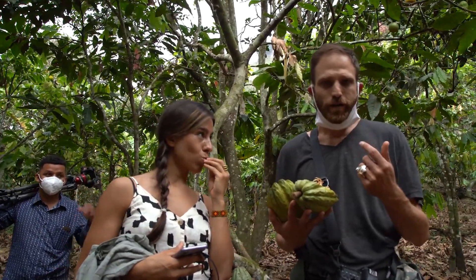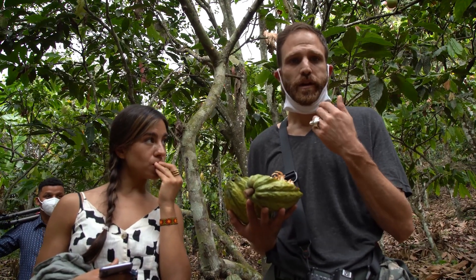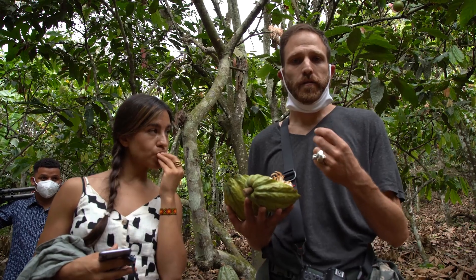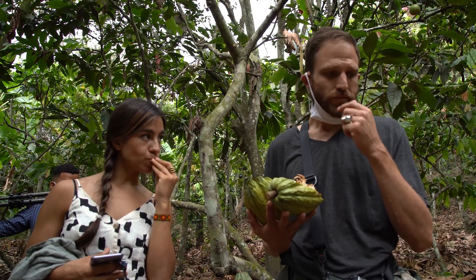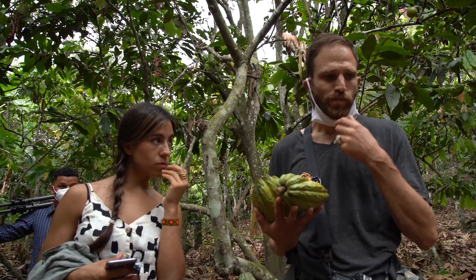It's not bitter at all. When you bite into the seed, as Alfredo was telling us, this is the first step of tasting the organoleptic qualities of the cacao while it's fresh, and so you get an idea of what you're going to get on the other side. The beans, when you bite into them, they're not bitter. They're so sweet.